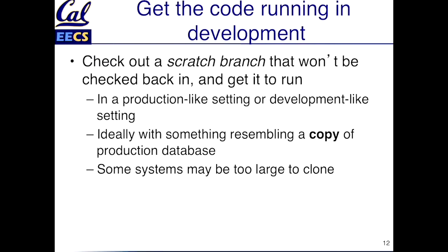There's a separate challenge: some systems might be too large to clone. If your software operates on a really big dataset, you might not be able to clone that dataset in development. In that case, you might actually have to get a smaller copy or a subset of the database.